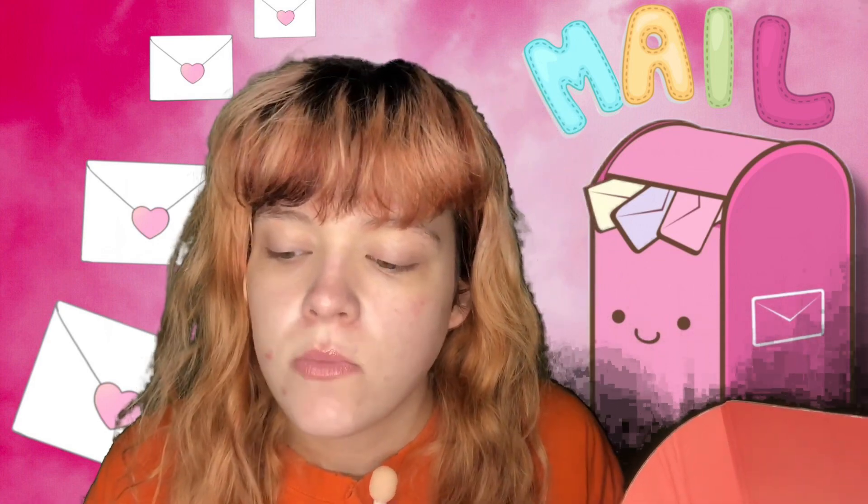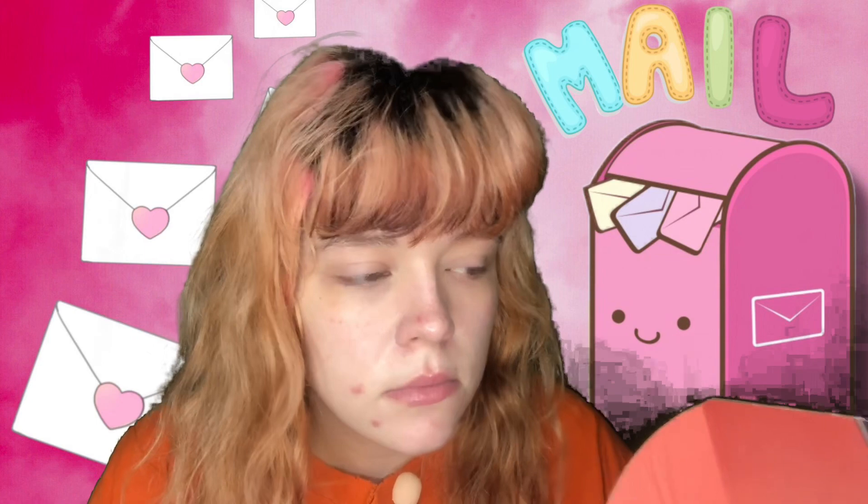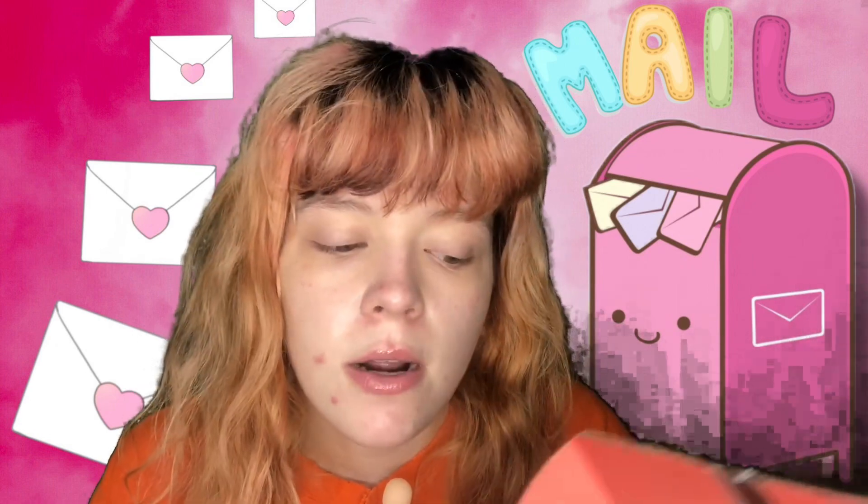I'll link the Influenster website and my profile down below so you can check out what else I've reviewed. I'll also link the playlist for other VoxBoxes and Influenster hauls. I have reviews on there when I receive products and I have a really fun time with these.